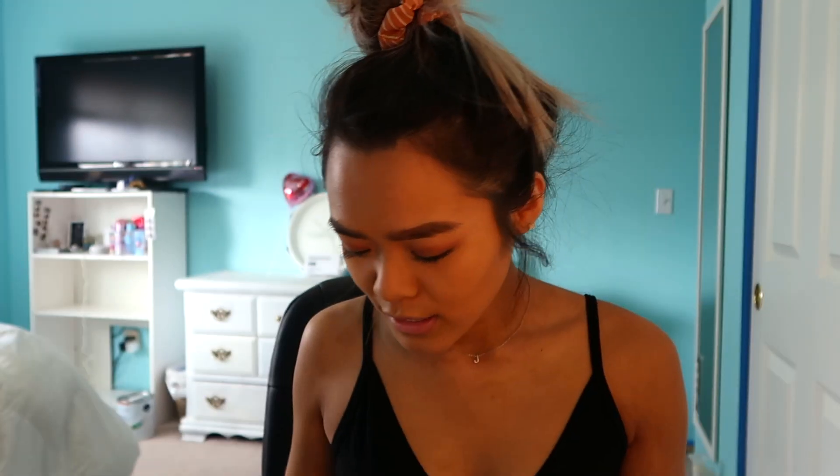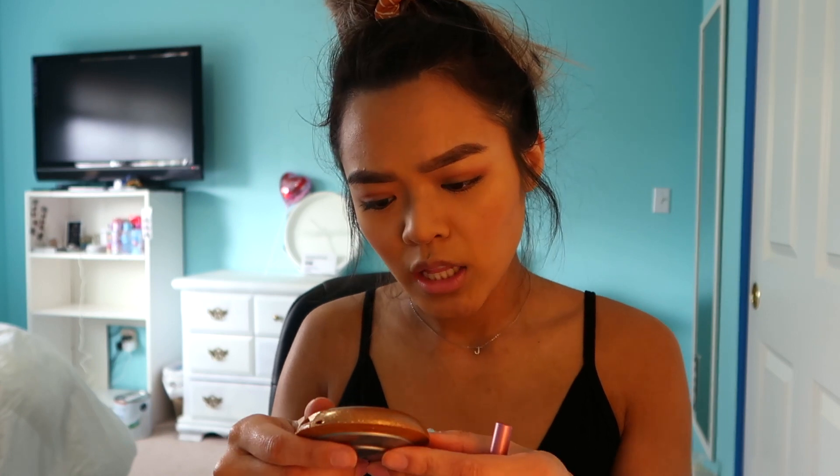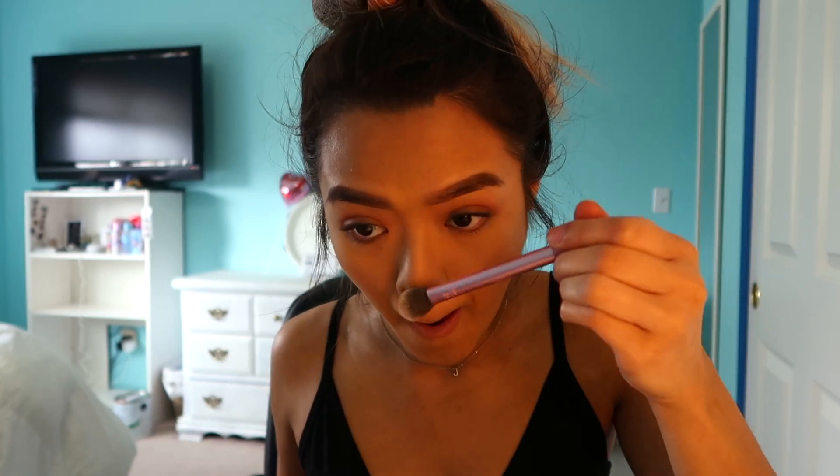We're going to do my favorite part which is blush. I'm going to be using the ELF blush in the color Always Rosy — taking a little bit and tapping out the excess — and smile and apply it. For highlighter I'm going to be using the BECCA highlighter in the color Champagne Pop. Put it up here and then on the nose. That should be set for the face. I'm going to spray my Morphe setting spray — the best setting spray — and let that soak in.